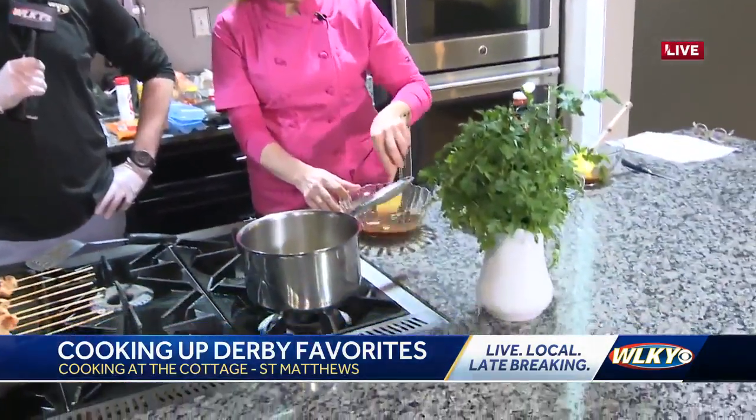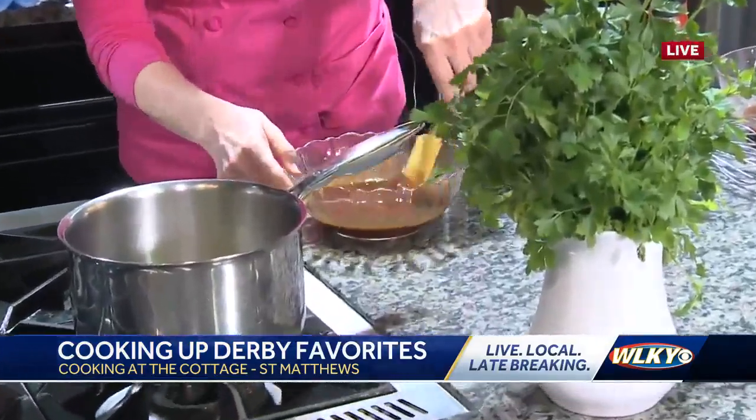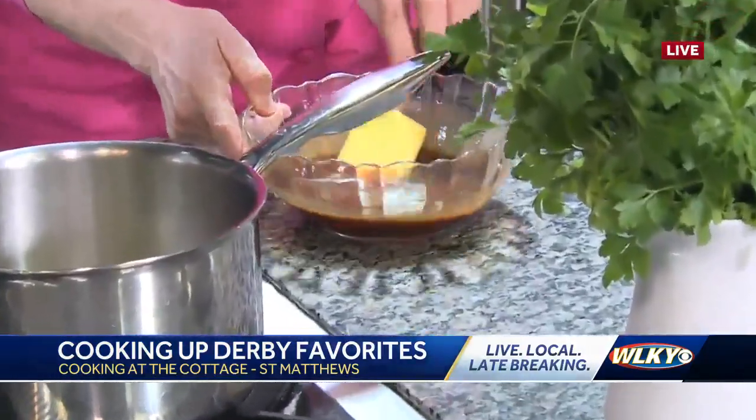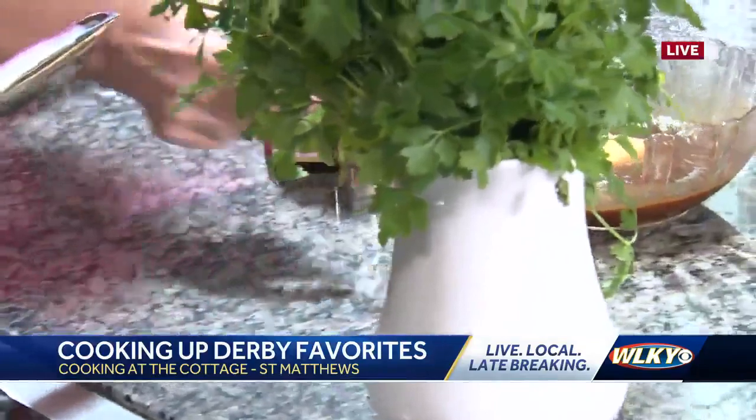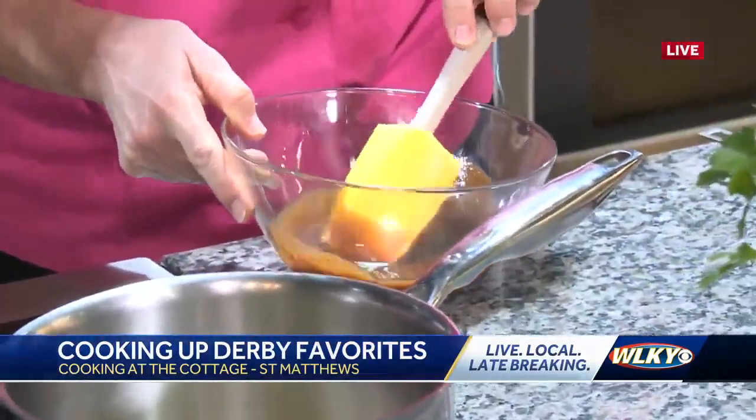And when you think about mangoes and ginger, we might think about Indian cuisine. So if we take this sauce and combine it like this, we end up with a sauce that looks like this. Look at that — the magic of television. Look at how smooth that is. It has a few chunks of mango in it.